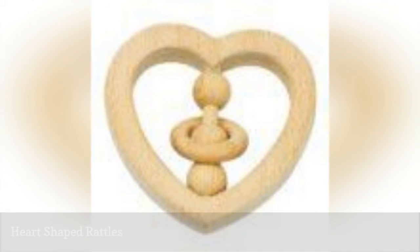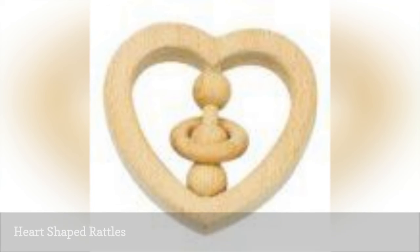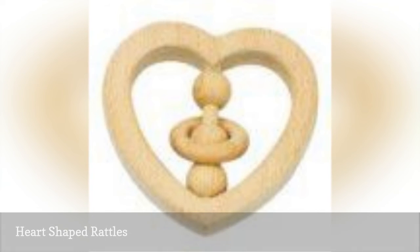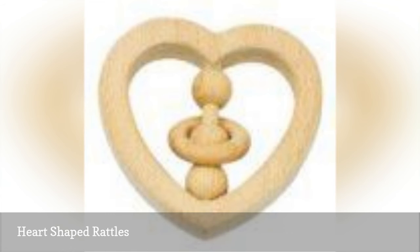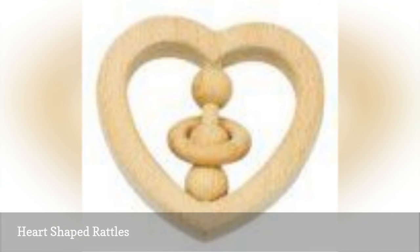Rattles are shown to be great toys for babies, so it makes sense that they are common items found in any nursery. Look for a heart-shaped rattle made from baby-safe materials. While you'll find many made of plastic, a natural wood rattle is another option, such as one from iPlay. This is an ideal gift for babies three months old and up.